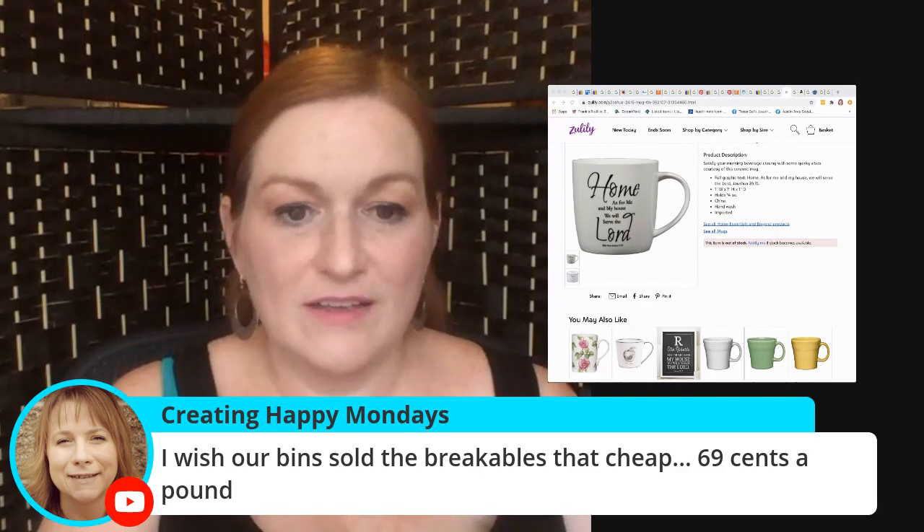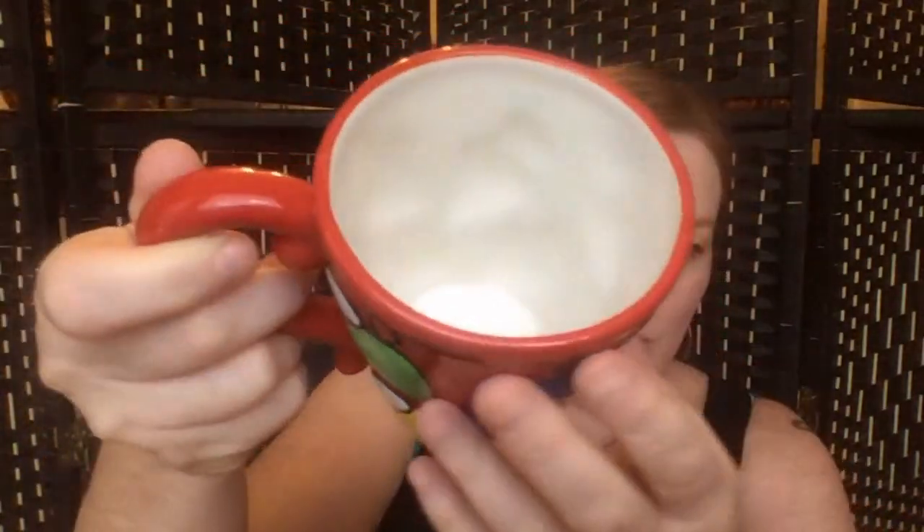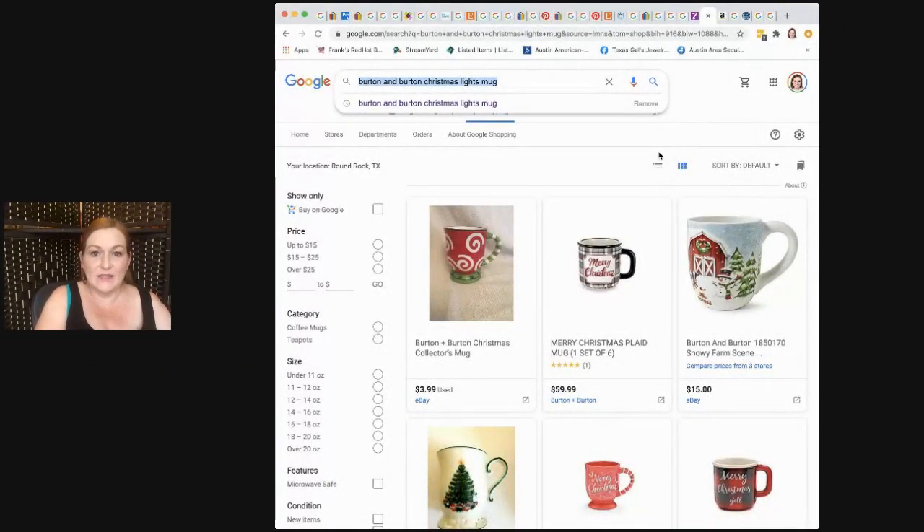69 cents a pound for breakables — I am so grateful for how cheap the breakables are. That's one of the first places I go when I'm at the bins, because I know I can get the most bang for my buck. Next item is this mug, which I was also surprised I didn't find. I found one but it was sold out. This is a Burton and Burton mug — isn't it adorable? It's got really fun three-dimensional Christmas lights on it that are super cute and colorful, very festive. No chips or anything.